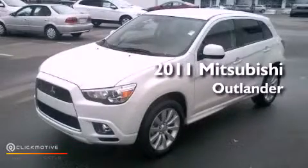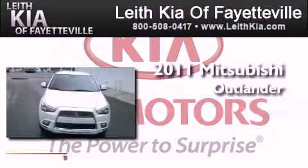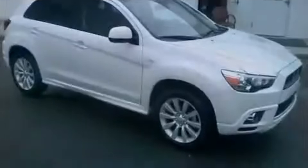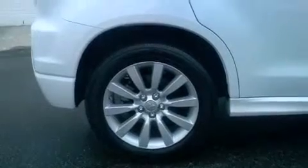This is a 2011 Mitsubishi Outlander. This crossover has a continuously variable transmission and an inline four-cylinder engine. Its top features include a tire pressure monitoring system.